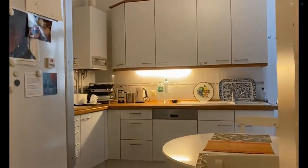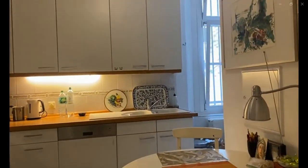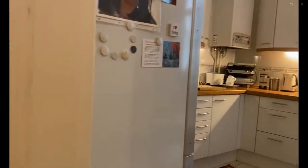Over here you have the kitchen, which is fully equipped with a dishwasher, sink, dining table, as well as a stove and tons of storage space for you to use, as you can see over here with the fridge and the freezer.